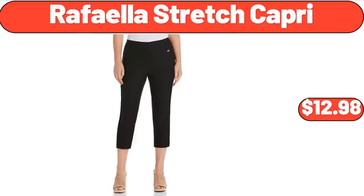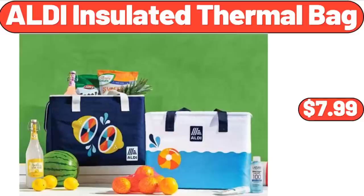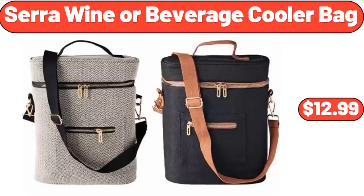Rafala Stretch Capri, $12.98. Acacia Wood Salad Bowl, $12.99. Aldi Insulated Thermal Bag, $7.99. Sarah Wine or Beverage Cooler Bag, $12.99.